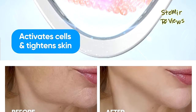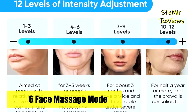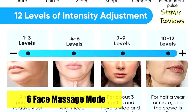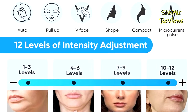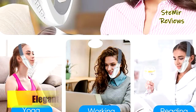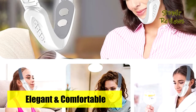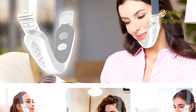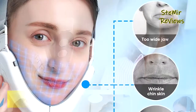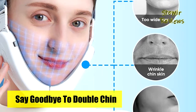It promotes blood circulation and metabolism, eliminates excess fat, and is suitable for masseter muscle hypertrophy, fat accumulation, frontal muscle enlargement, muscle relaxation, and spot skin. Small and lightweight, it is suitable for use in offices, homes, and travel — just wear it for 30 minutes a day while reading, sleeping, watching TV, or doing housework. Which double chin reducer would you like to buy? Leave us a comment below.